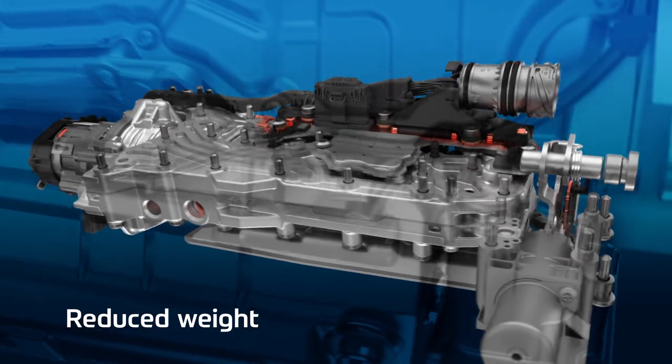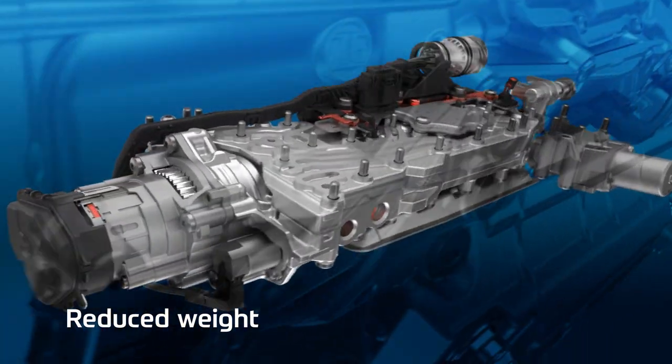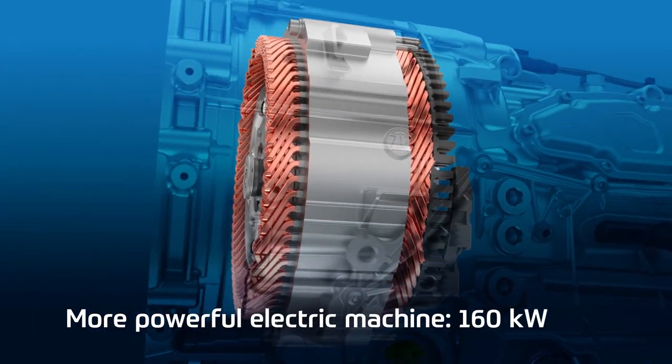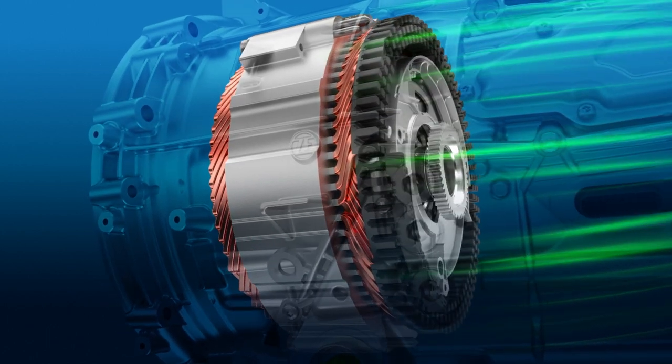Overall we've also managed to reduce the weight. In our plug-in hybrid variants we've upgraded the power by 80 percent, and on torque we've increased the overall torque to 450 newton meters — and this solely driving electrically. I'd like to say electrical driving with our 8-HP is fun.